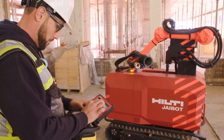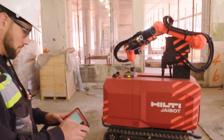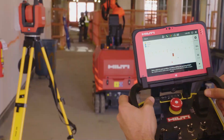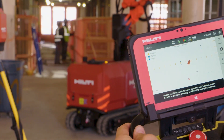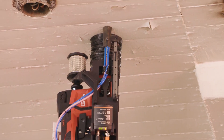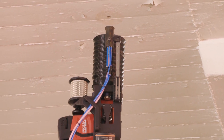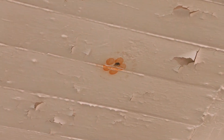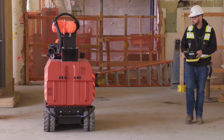J-Bot syncs with a dedicated project cloud to access the most up-to-date design data, enabling in-field access to the planned anchor locations for the entire project. To get started, the operator selects a drilling size and trade and drives J-Bot into an area as indicated by the software. A simple traffic light system makes it easy to raise the drilling arm to the correct height, and then at the click of a button, J-Bot will autonomously drill and mark all of the anchor locations within a six-foot diameter. J-Bot will mark each set of holes with a unique spray pattern as designated by trade or system type in the BIM model, and in the case of rebar hits or other in-field issues, the operator can skip holes or move anchor locations as required.